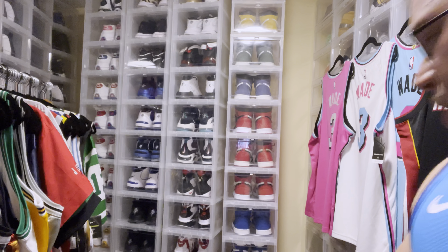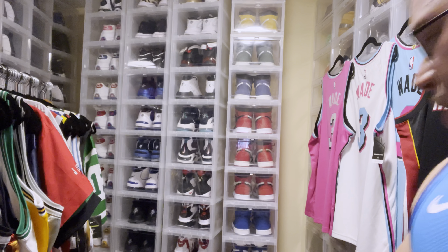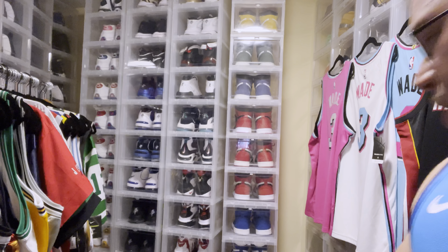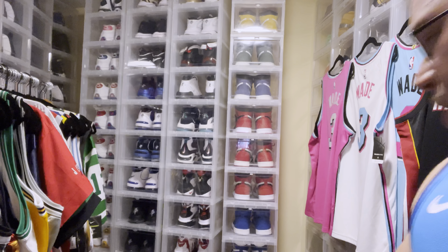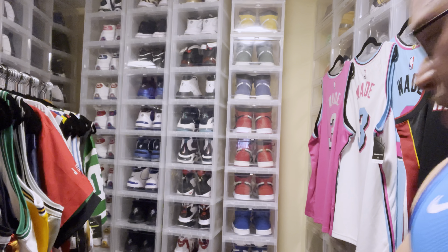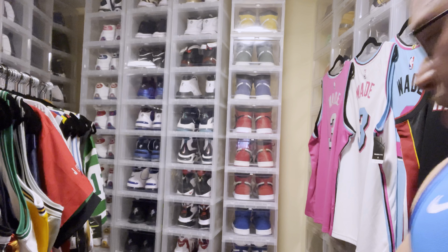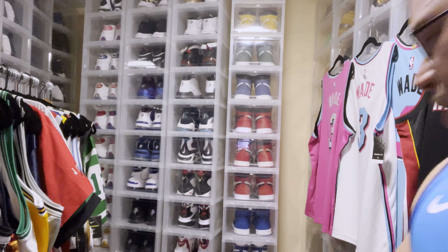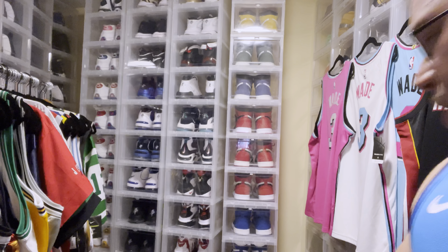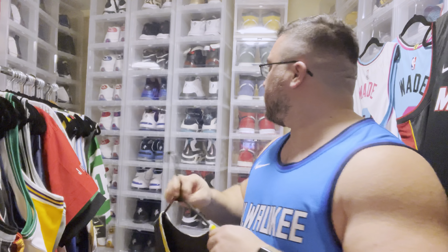We've got a James Harden authentic. He's no longer on the Rockets but is now on the Nets, and I'm hoping to get an authentic Harden Nets jersey shortly. Then we have a Steph Curry authentic — I believe this is either a city edition or a statement edition, I just lose count at this point. It's a nice gray with yellow trim.